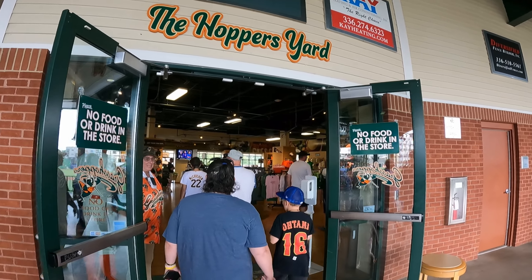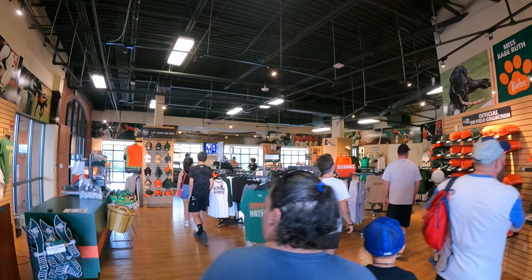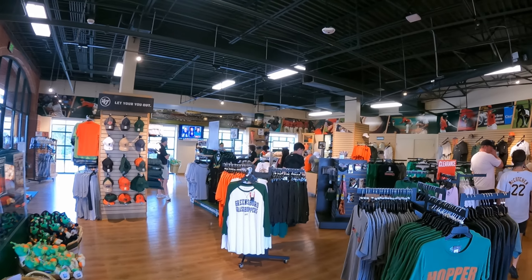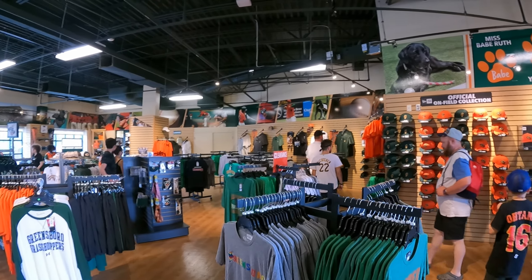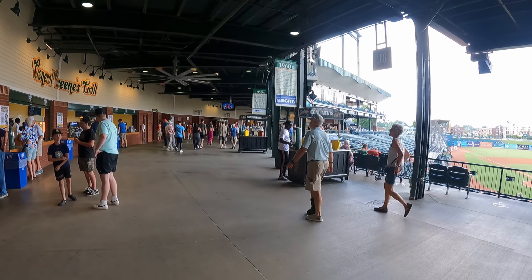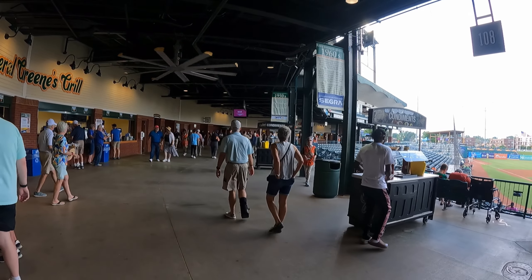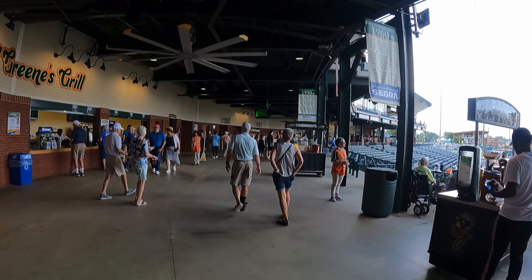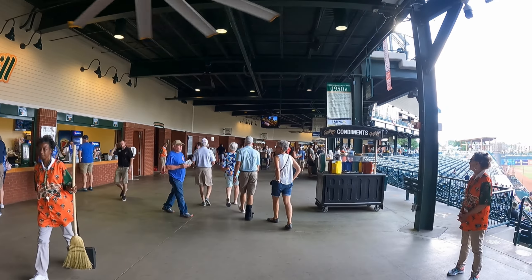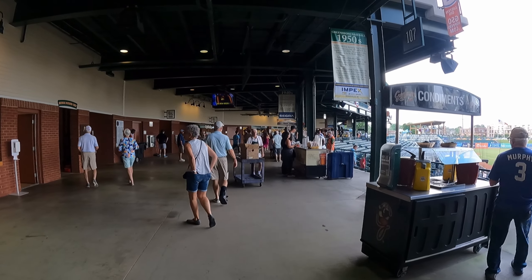This is the team store. I liked it because it was very big and there was plenty of space to move around. What I didn't like is the selection of novelties — there weren't that many. We are now heading around home plate towards the left field concourse. I liked this concourse because there were food spots in left field, home plate, and right field, meaning none of them got really backed up and it was easy to get through the lines.